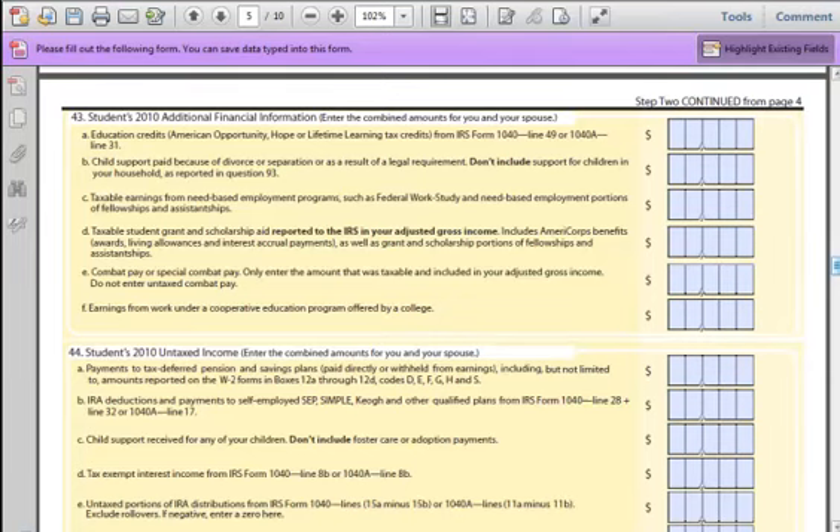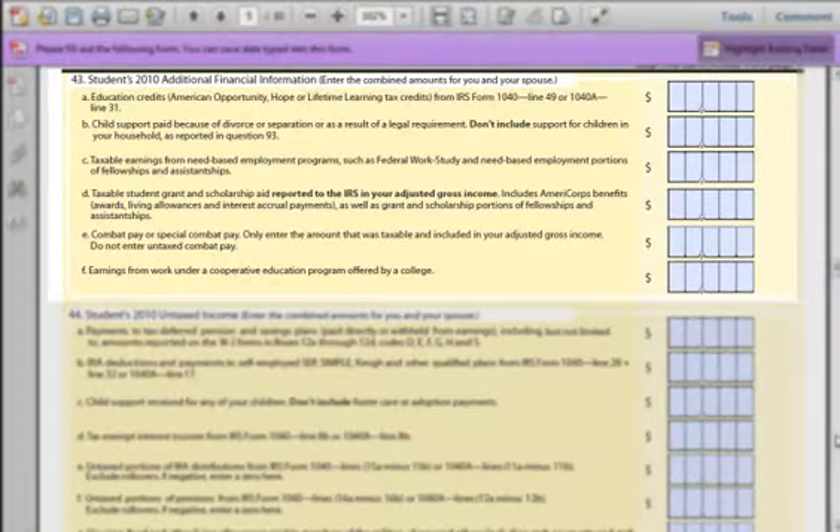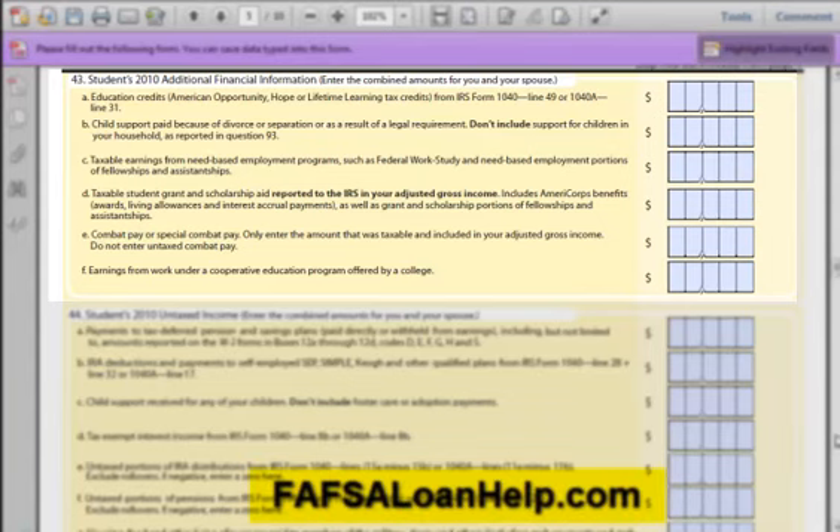Chapter 6, Section 2, Questions 43 and 44. We decided to break out Questions 43 and 44 on the FAFSA form as their own chapter because they are relatively complex and require some detail. Field 43: In Question 43, the FAFSA is looking for financial information about your taxable earnings. Part A is straightforward — simply take the value from your 2010 tax form, line 49 if you filed Form 1040, or line 31 if you filed Form 1040A. For more information about education credits, check out FAFSALoanHelp.com.